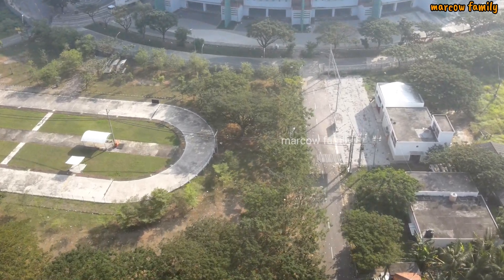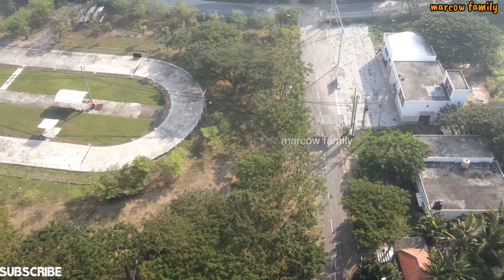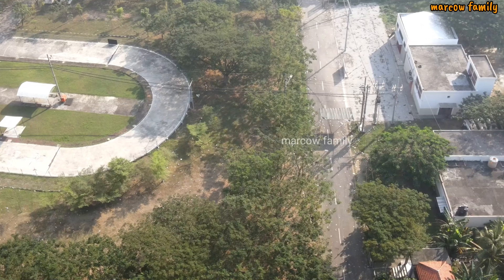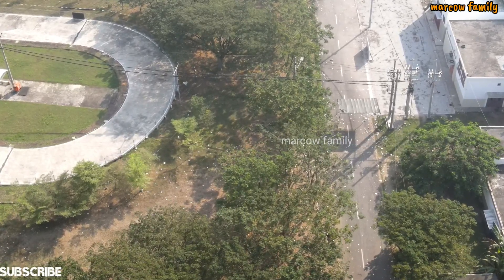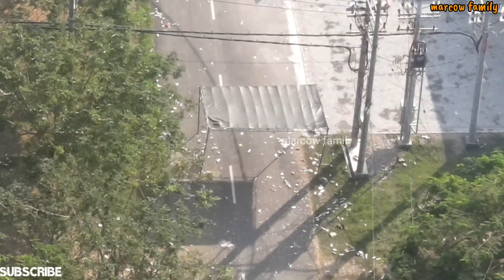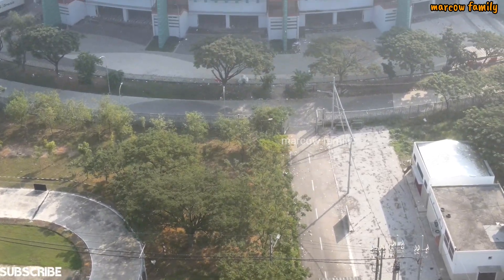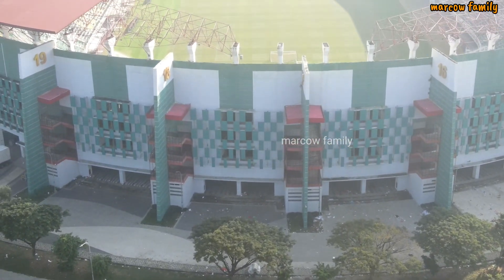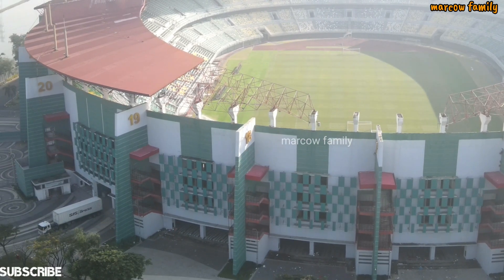Tendanya masih ada, tapi besinya sudah tidak ada. Di bawah ini kemarin adalah area untuk tiketing, penyekatan pertama. Masuk ke dalam, penyekatan kedua ini sudah diambil besinya — besi pagar yang buat persewaan itu. Di dalam stadion, papan iklan juga sudah diambil semua.